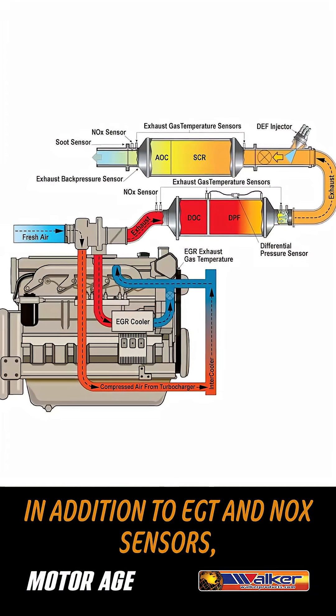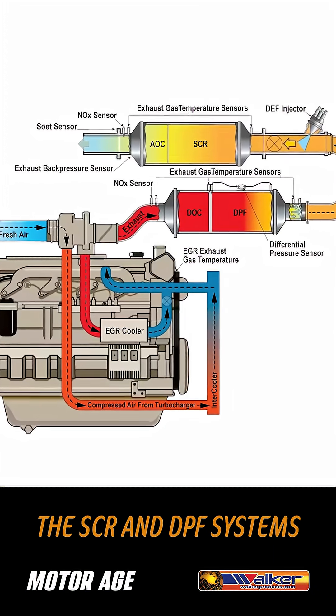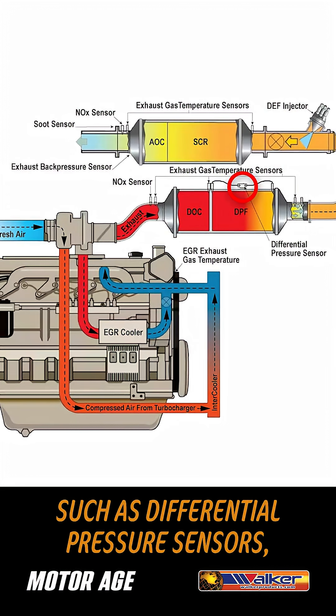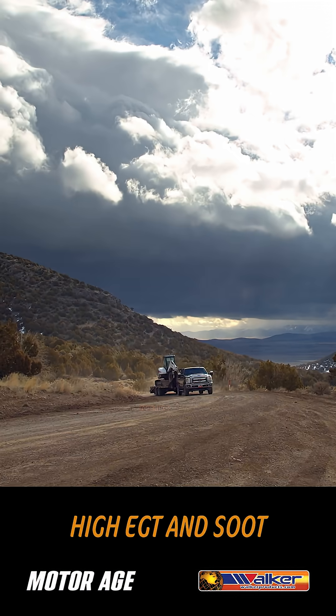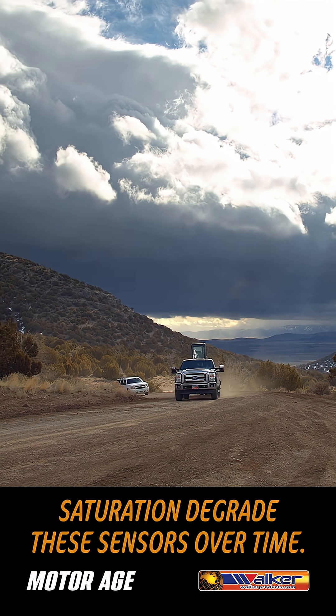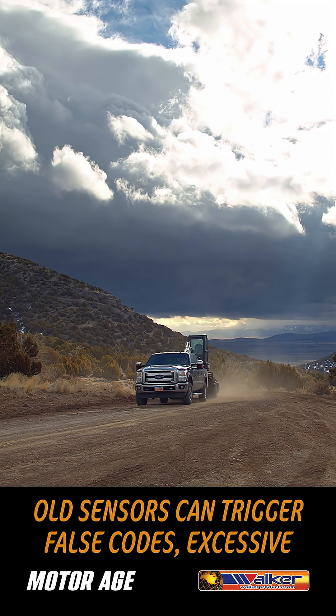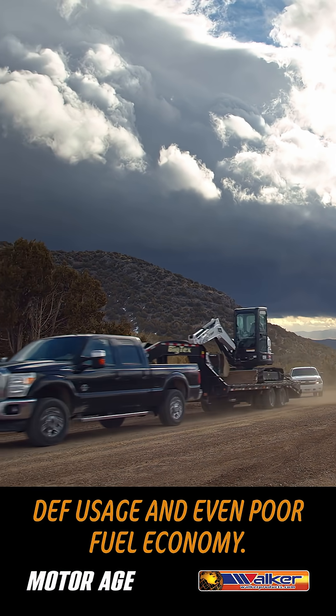In addition to EGT and NOx sensors, there are other crucial sensors that monitor the SCR and DPF system, such as differential pressure sensors, back pressure sensors, and soot sensors. High EGT and soot saturation degrade these sensors over time. Old sensors can trigger false codes, excessive DEF usage, and even poor fuel economy.